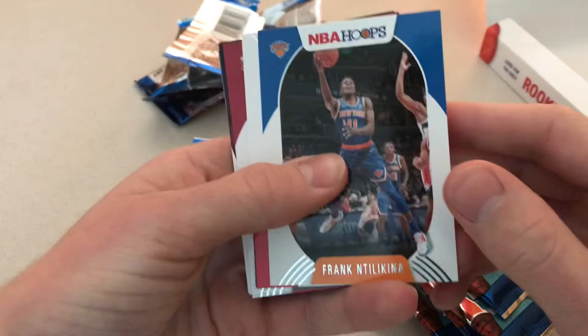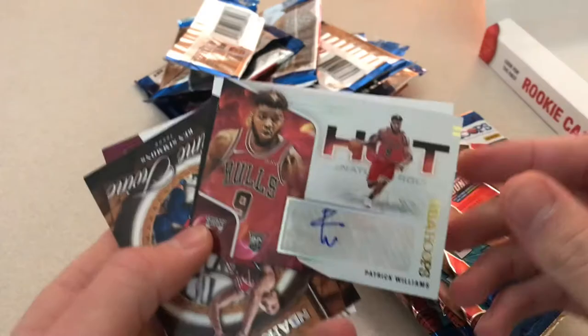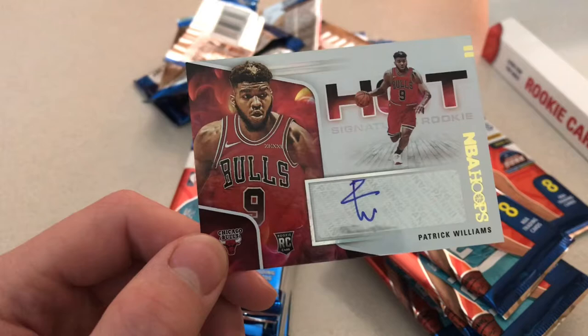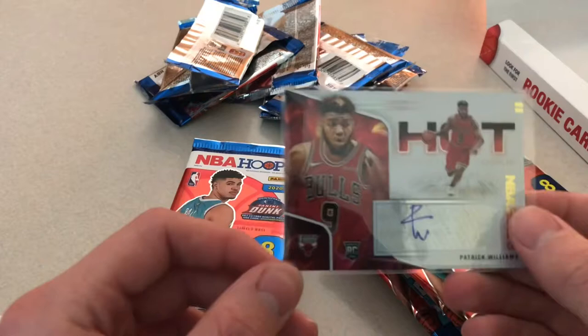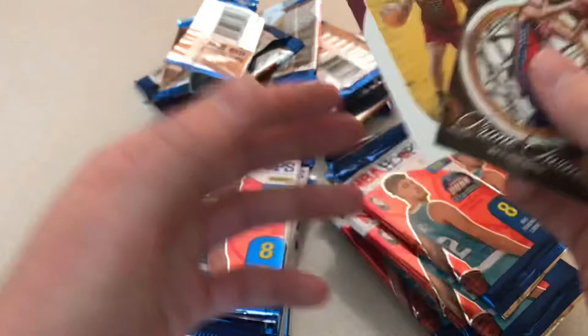We need some LaMelo magic. Frank Ntilikina, Montrezl, Eric Bledsoe — we got our first auto. Jimmy Butler... and flipping it around, it's Patrick Williams. Actually, that's a decent one. He's having a pretty good year, not as good as LaMelo, but he's a solid player. That's a nice card, get that one sleeved up. Patrick Williams — I don't think that's numbered, but still a nice card. And at the back we got Primetime Ben Simmons, Isaac Okoro, and Isaiah Stewart. Isaac Okoro — that's another nice one. Not too bad so far.